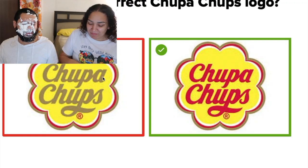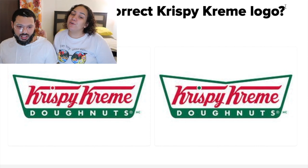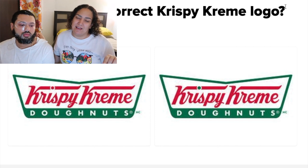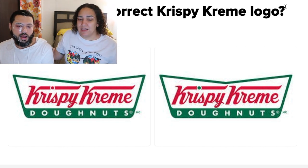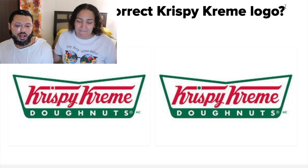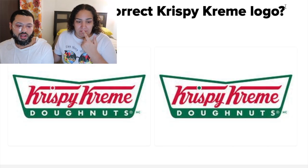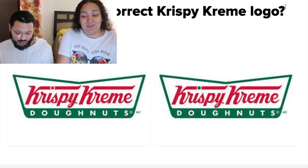That's a mess — that's what you did to me earlier, dripping all over me! Which is the correct Krispy Kreme logo? I'm going with the one on the right. I'm going with the one on the left. Yeah, let's see who's right!